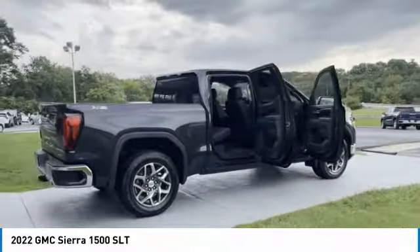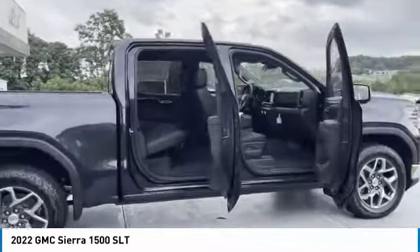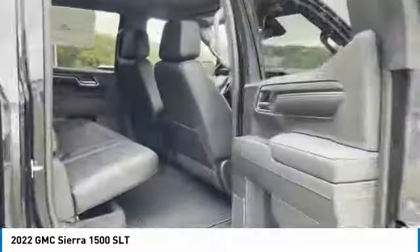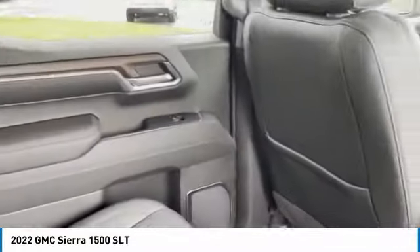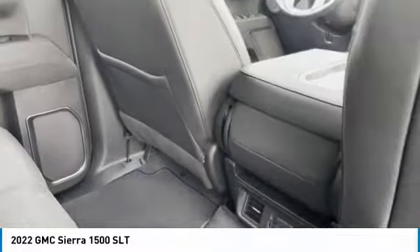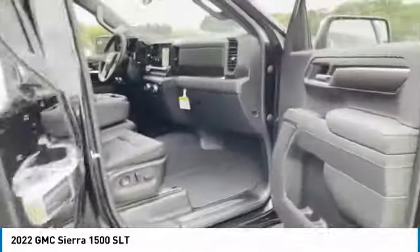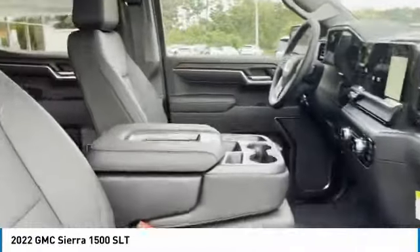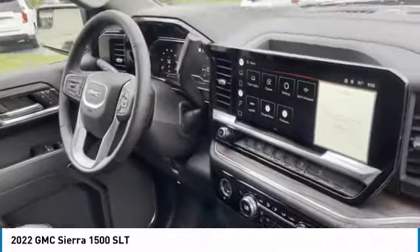Power and advanced technology can both be found in this fantastic truck. Here are some of this vehicle's great options: towing package, daytime running lights, remote keyless entry, fog lights, mirror memory, security system, cruise control, power door locks, power windows, and power driver seat. Your new ride is just a phone call away.